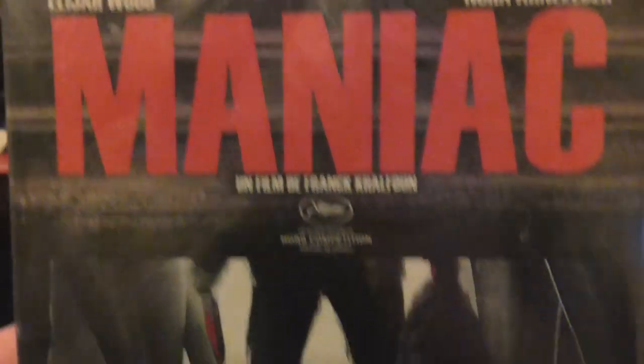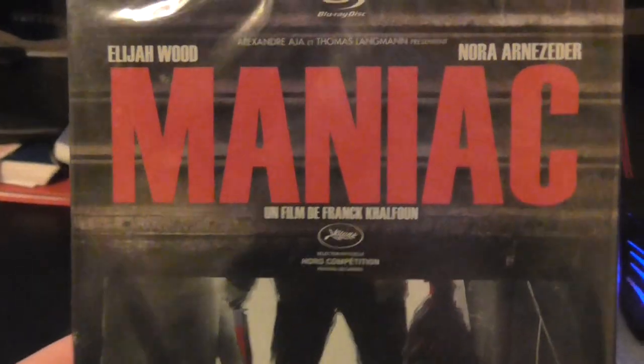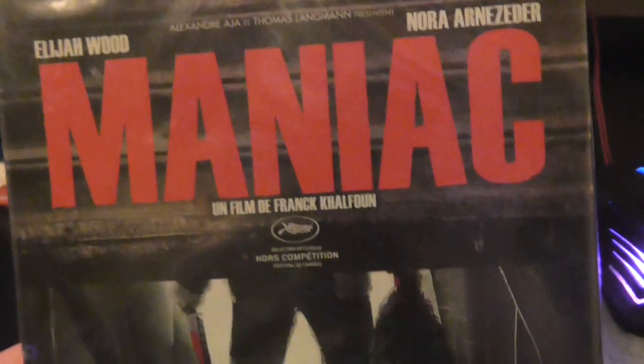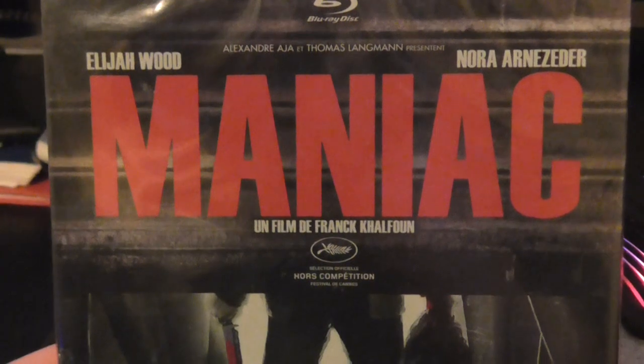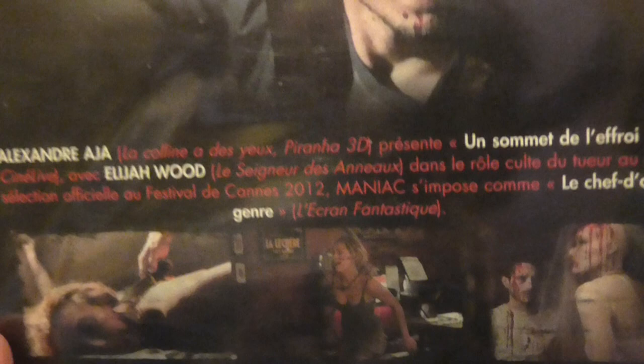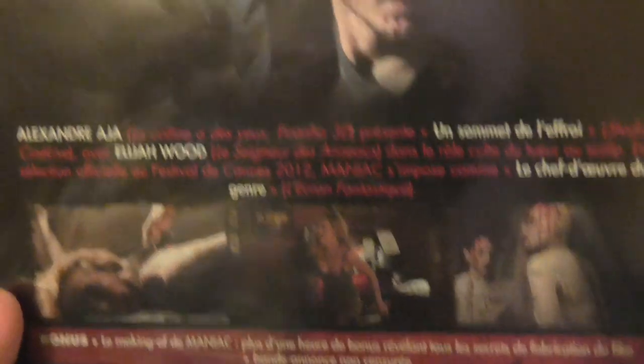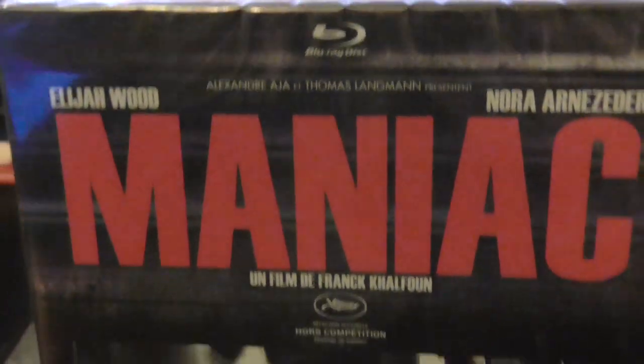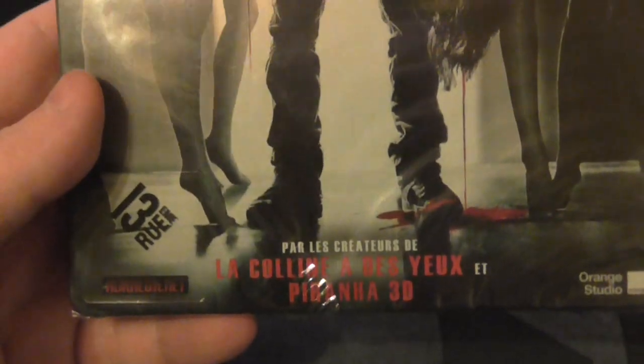Lastly, which I was really really chuffed to get cheap, is the steelbook of Maniac with Elijah Wood. This is the French edition but again it's in English — the writing on the tin is all in French. This is probably one of the best remakes ever. It's a fantastic film and Elijah Wood is absolutely awesome in it. I'd say it's probably better than the original. I got it for 10-12 quid on eBay — still sealed, I need to watch it.